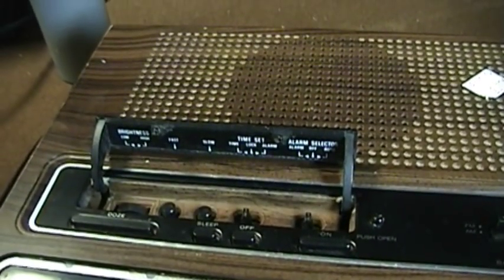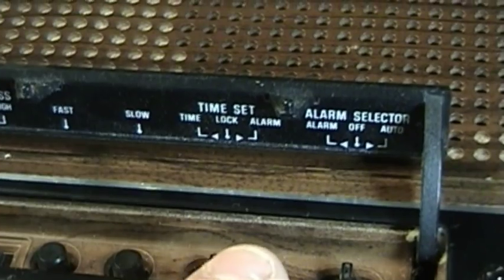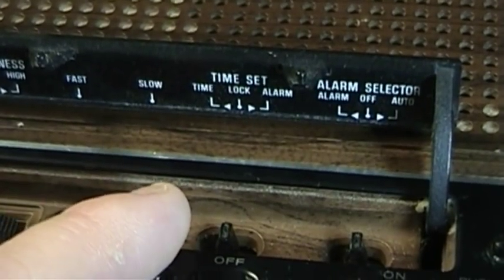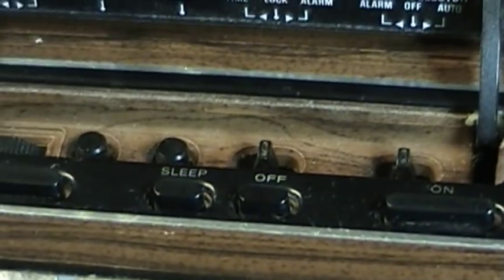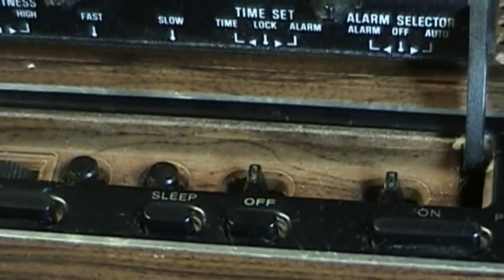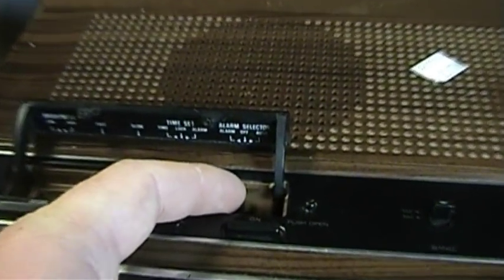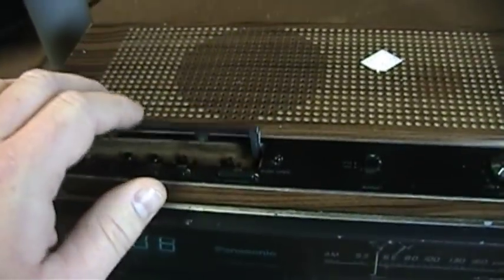Fortunately, they do give us a slow time adjustment control; otherwise I would forget about ever setting this unit to the correct time of day. To prevent accidental adjustment to either the time of day or the alarm settings, there is a time set controller lever that allows you to choose between adjusting the time of day, leaving the unit locked so that no adjustments can be made, or choosing to set the alarm on the unit. We will have a demonstration of this unit's alarm tone a little bit later. Here is the alarm selector, which allows you to choose between an alarm tone, no alarm at all, or automatic operation which turns on the radio.